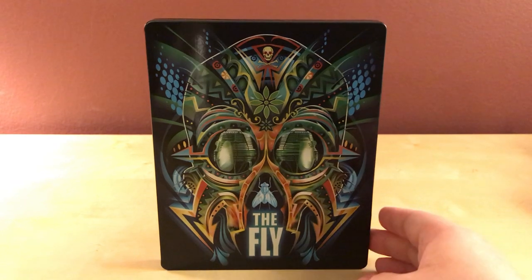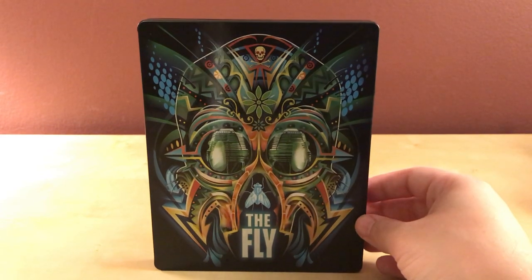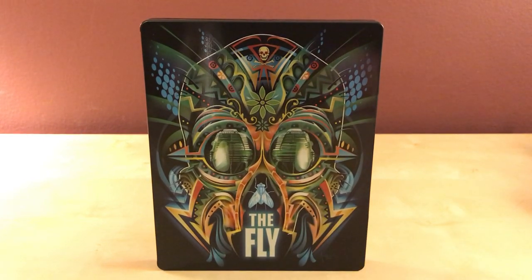If you want to get these and you don't own the films already, $10 is fine, though you can probably buy the films themselves cheaper — like Child's Play, Wrong Turn, Carrie — you can get just the regular releases for a couple dollars online. But if you want the steelbook, go ahead and get them at Best Buy. I think they're exclusive to Best Buy. That's it guys, thanks for watching, see you later.